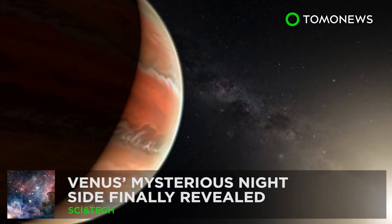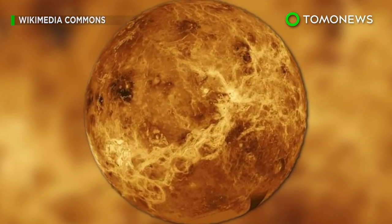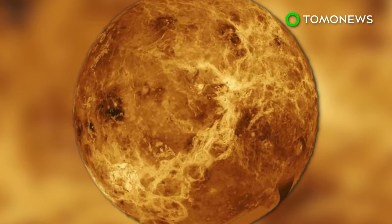Stay tuned for more space stories. What's hiding on the dark side of Venus? For the first time ever, scientists are studying Venus's mysterious night side and have found that it's vastly different from its day side.